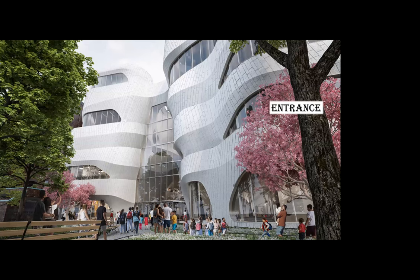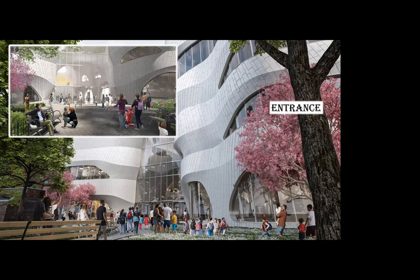Here's the entrance to the Richard Gilder Center for Science, Education, and Innovation, as seen from Columbus Avenue and 80th Street. One of the problems at the museum was that it was shaped like a horseshoe — if you were on either end, you had to retrace your steps to reach exhibits on the other side. What the Gilder Center does is connect those two ends of the horseshoe, so now it's basically a great big square. You can make complete loops of the first floor, the second floor, and the third and fourth floors.